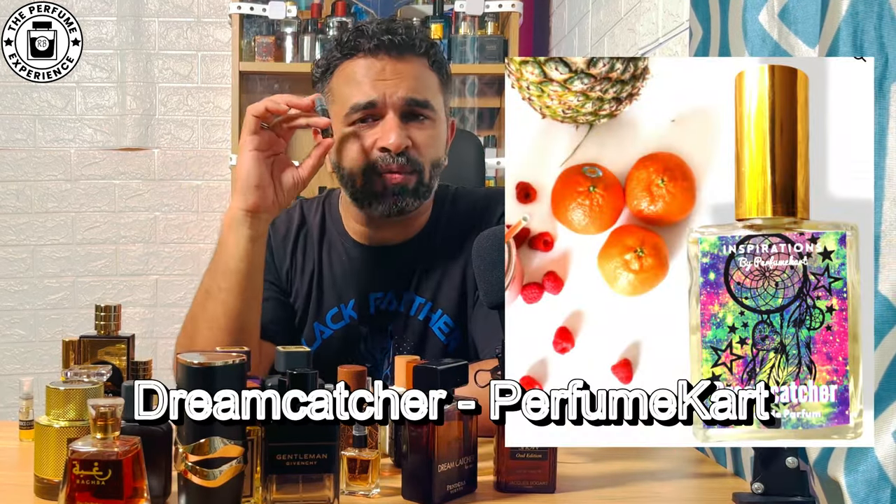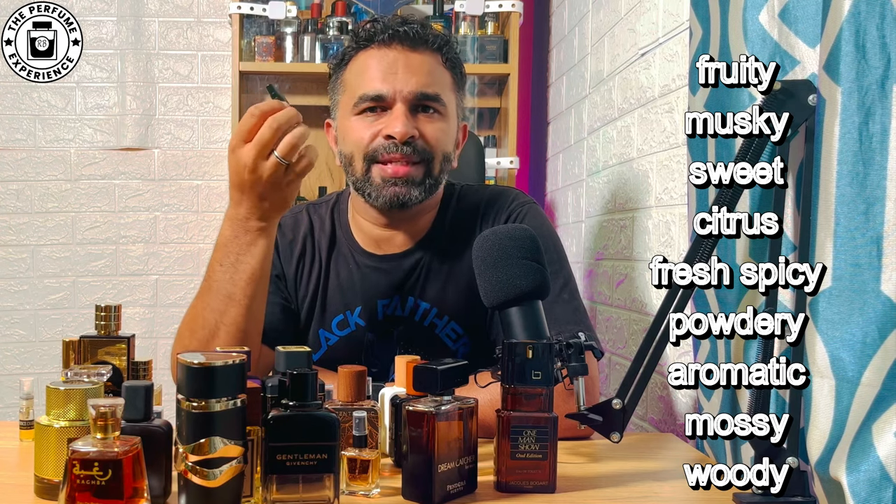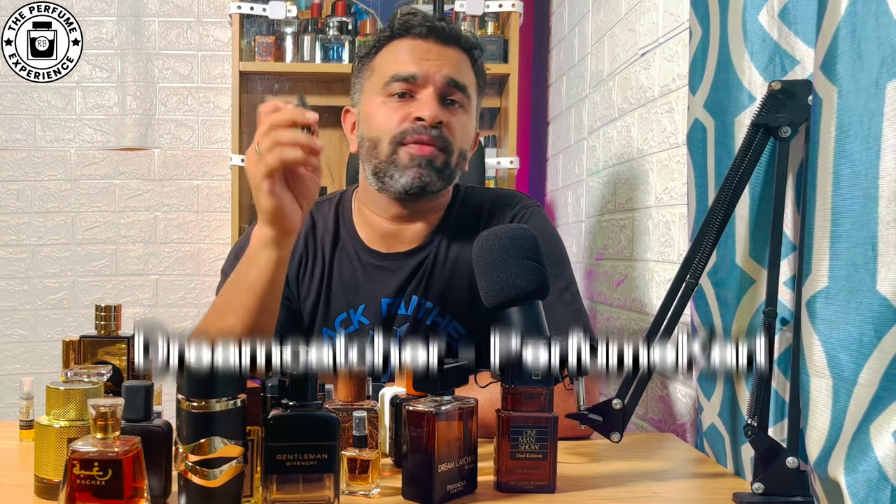Number eight is Dream Catcher from the house of Perfume Cart, their private blend. It has vanilla, woody elements, and a little spice on a sweeter note — very close in DNA to Victor & Rolf Spice Bomb Extreme. It's very budget-friendly at sub 800 to 1000 rupees for a 50 ml. It has sweet, powdery, woody elements with cinnamon and nutmeg, lasting about five to six hours and projecting two to three feet. A compliment getter and a beautiful fragrance.